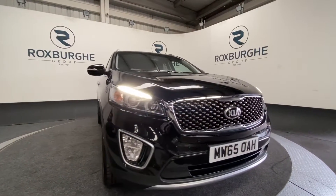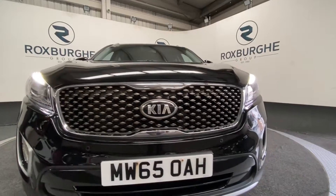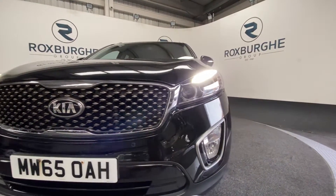At the front we have a silver grille with a chrome surround, LED daytime running lights, and front parking sensors.